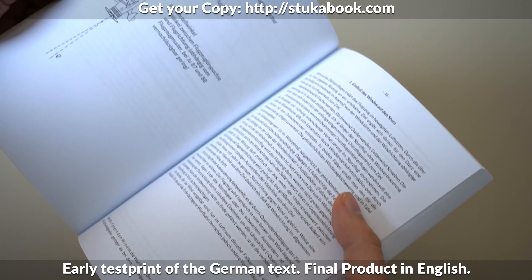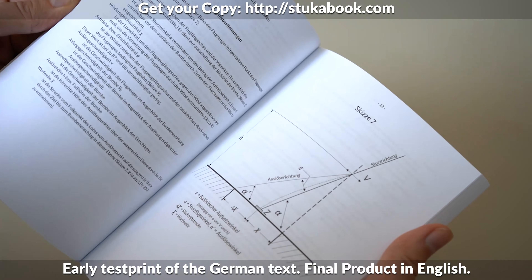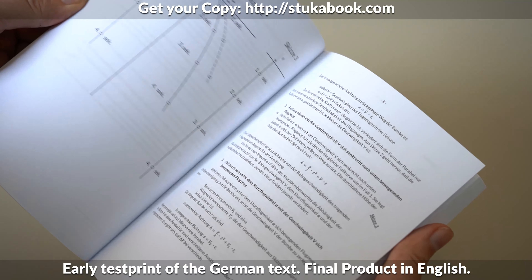It's an annotated collection of original sources used by the Luftwaffe for the Junkers Ju-87 dive bomber. It includes the most important documents on topics such as tactics, organization, training, and operational experiences. So if you want to do a historically accurate dive bomb on your target, this is the book for you.